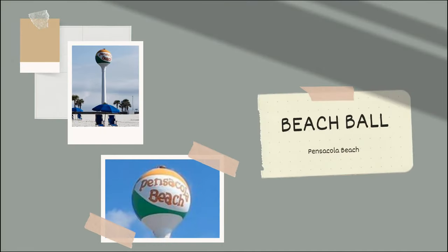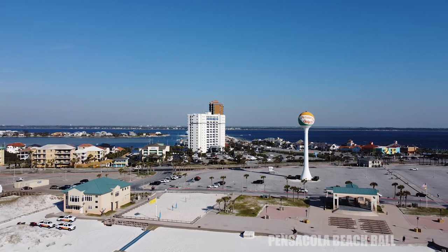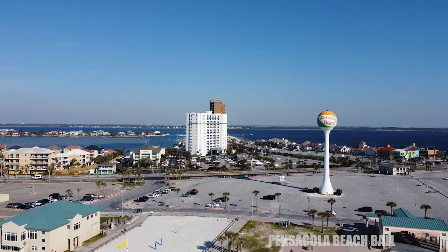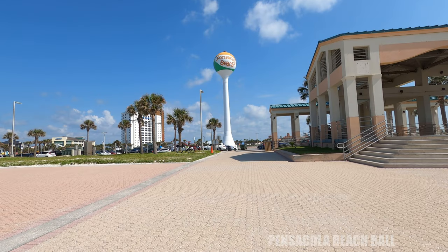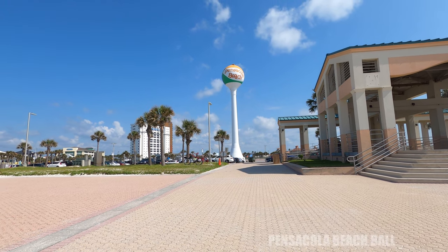Next up is the Pensacola Beach Ball. This is in the Casino Beach parking lot and it was built in 2005. It was supposed to be demolished but it was sold and painted into the beach ball that it is today. It is so exciting to see this beach ball as you arrive on Pensacola Beach — it is quite the icon and literally the center of attention on the beach. It is loved by many and you'll see it captured in photos and artists' work everywhere. With a little bit of help taking a picture, you can get the perfect photo of this beach ball in your hand or at your fingertips. Good luck!